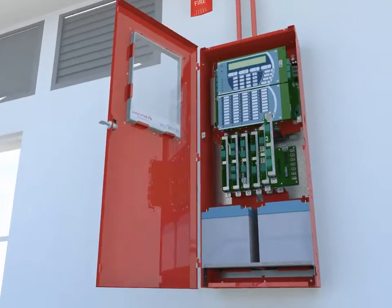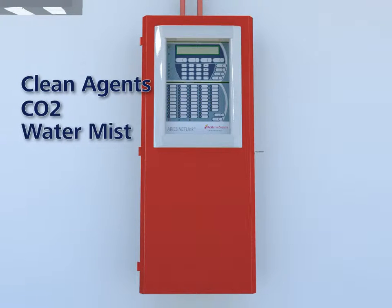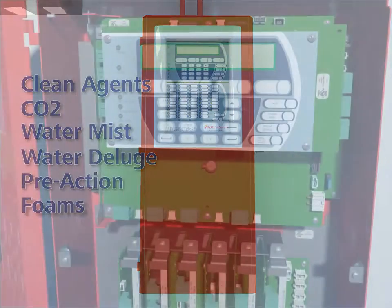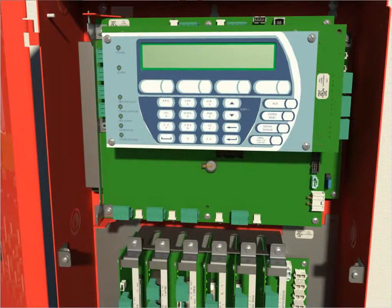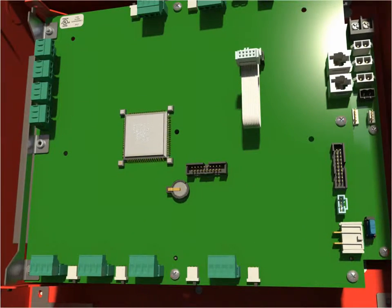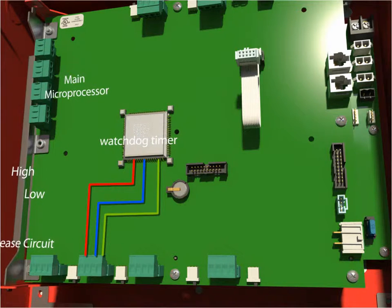At its core a suppression panel, the ARIES Netlink is approved for releasing clean agents, CO2, as well as water mist, water deluge, pre-action and foam systems. The control unit offers industry-unparalleled safeguard from accidental release through an exclusive safeguard system. Developed from a deep understanding of microprocessors, the RRR system requires two independent activation commands of opposite polarity via separate signaling channels together with a signal from the watchdog timer to activate the release circuit, ensuring maximum protection against inadvertent release from electrical transient interferences.